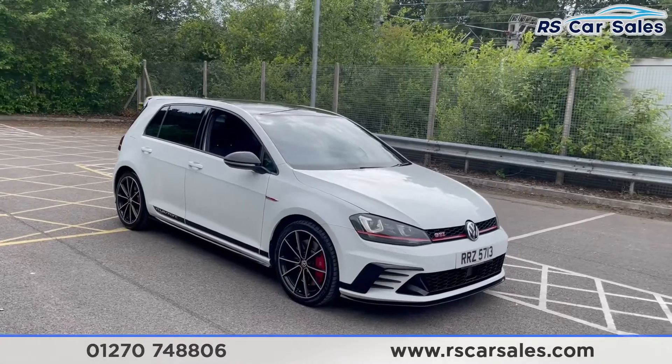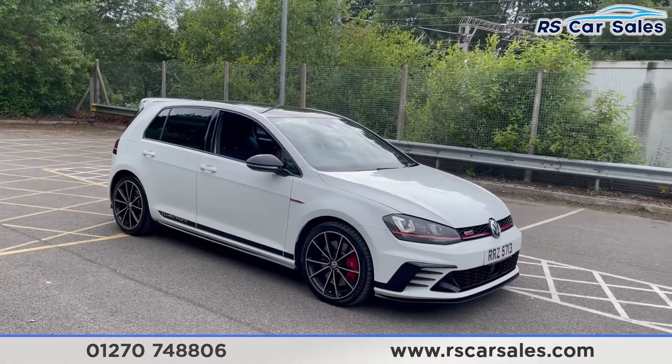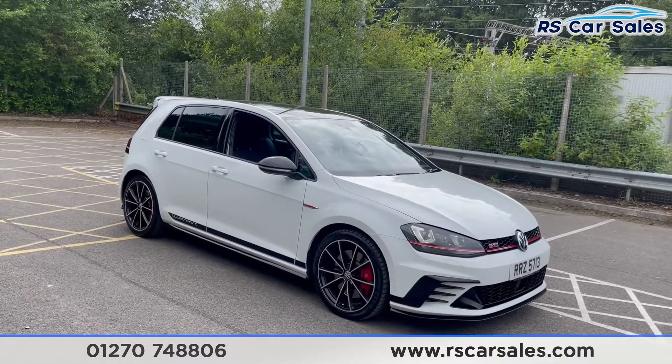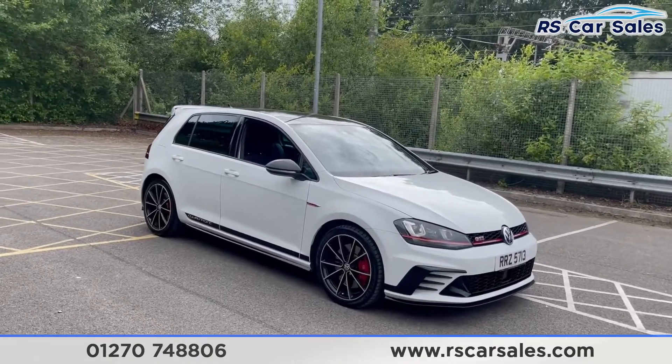Here we have this 2017 VW Golf GTI Edition 40. This vehicle is modified and has around 430 horsepower. It does have the induction kit fitted to it and also has an exhaust system.